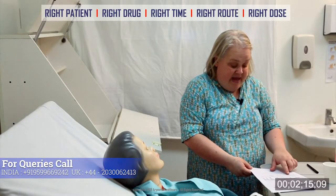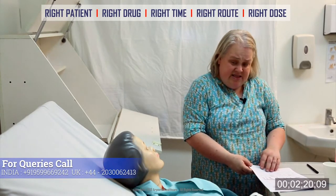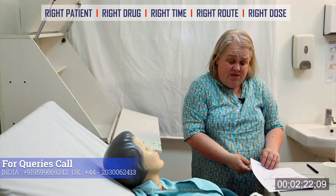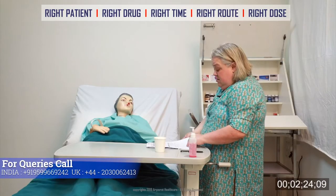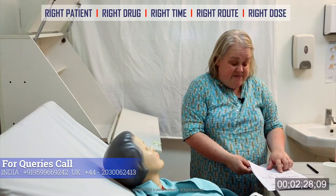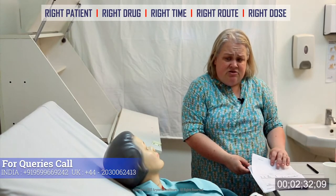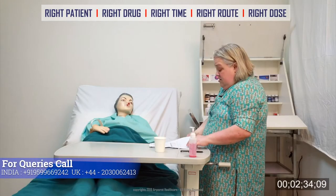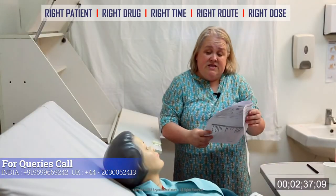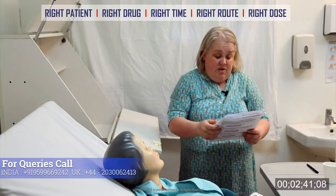I see you had some painkillers earlier on as well, at quarter to eight this evening. Did they help? Do you have pain at the moment? It is much better now. That's good to hear. You have also been written up for some cyclizine, which is an anti-sickness medication. Do you have any nausea at all? Not at the moment. But they are both written there, so if you do need anything please let us know.